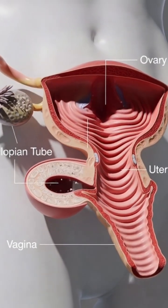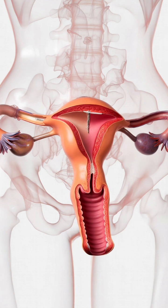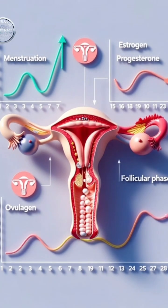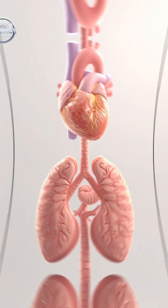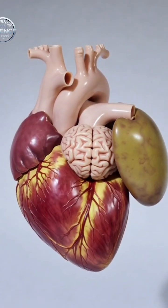These are not treatments, just general wellness habits linked with better reproductive functioning. Male fertility also plays a role. Healthy lifestyle choices and avoiding heat exposure for long periods help support better sperm quality.